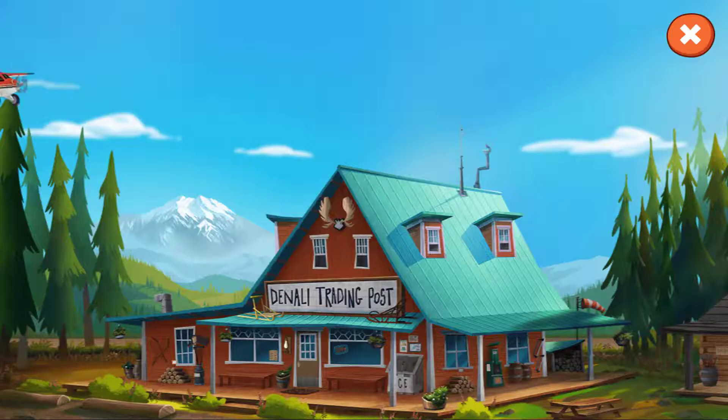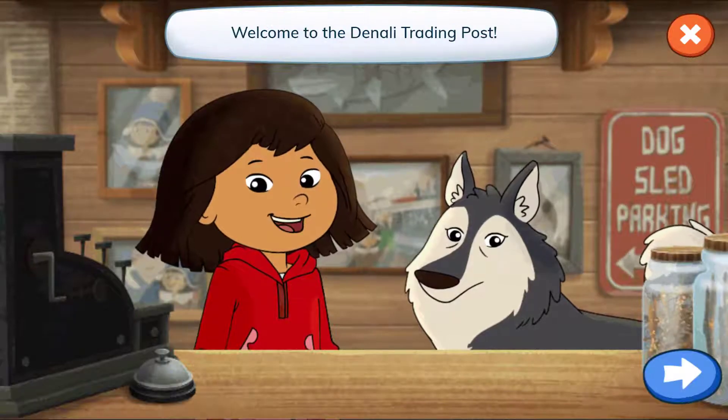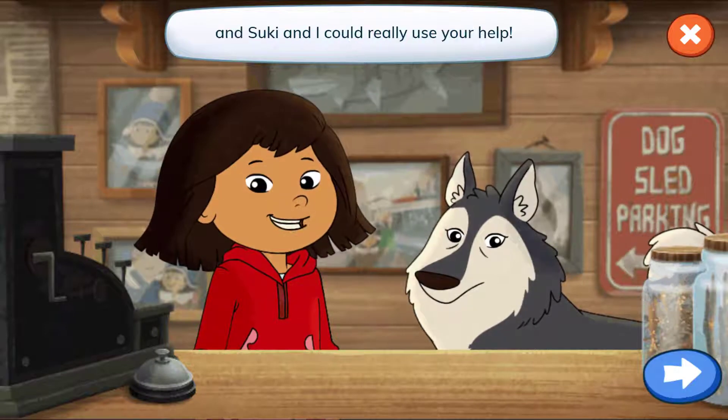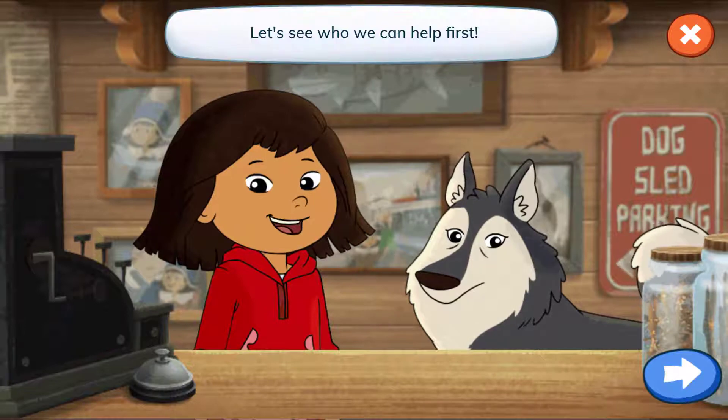Denali Trading Post. Hey everyone, it's me and Molly. Welcome to the Denali Trading Post. This is a busy store and Suki and I could really use your help. Let's see who we can help first.